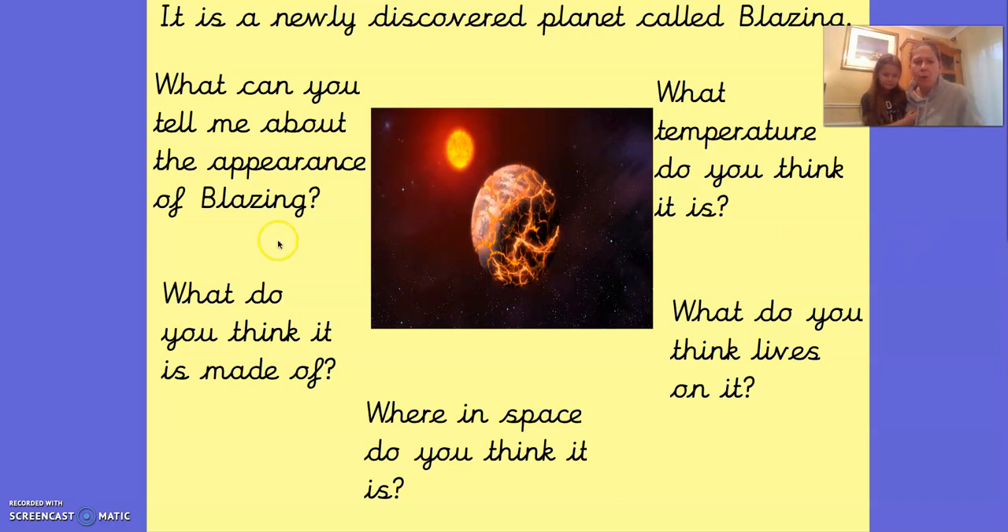Next question. What do you think it's made of? Pause the video and have a think about what you think that planet could be made of. You might have a different idea to Martha or maybe you've got the same idea. Martha, what do you think it's made of? Rocks, lava, fire and steam are what Martha thinks it's made of. I wonder what you thought it was made of.